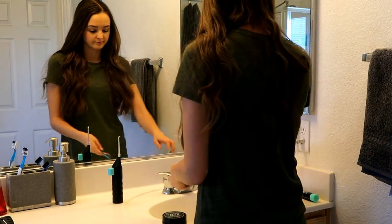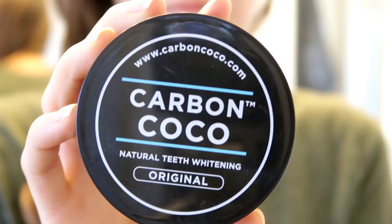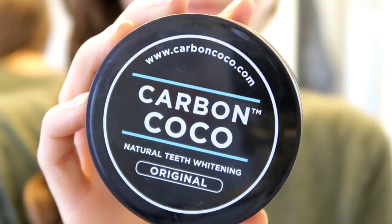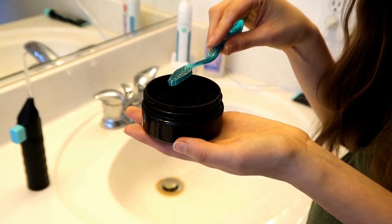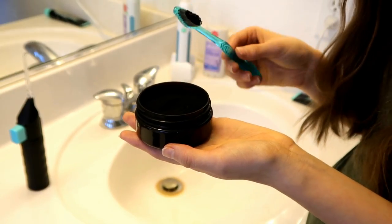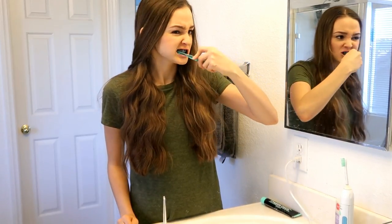Alright, so to start my night routine, I'm going to brush my teeth with this whitening system by Carbon Cocoa. First I'll use the activated charcoal powder to scrub everything off my teeth. It definitely takes some time to get used to seeing your teeth like this, all black and stuff.